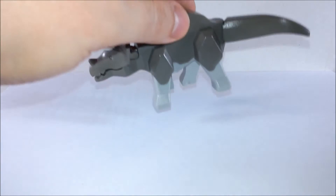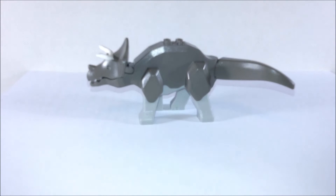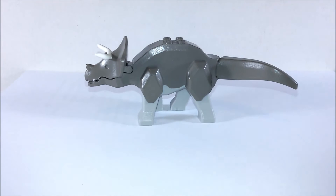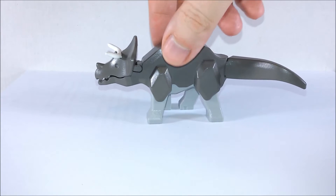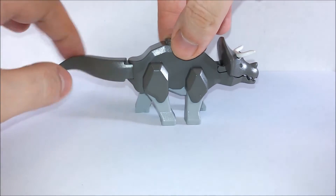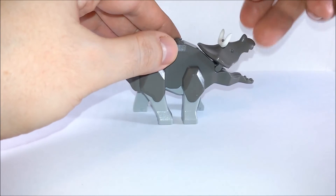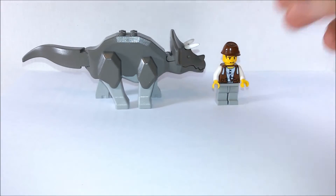Then we get the Triceratops, the other big dinosaur. The piece that forms his main body is unique to this set. The Triceratops can move his tail and open his mouth. Here's his size in comparison to a LEGO minifigure.